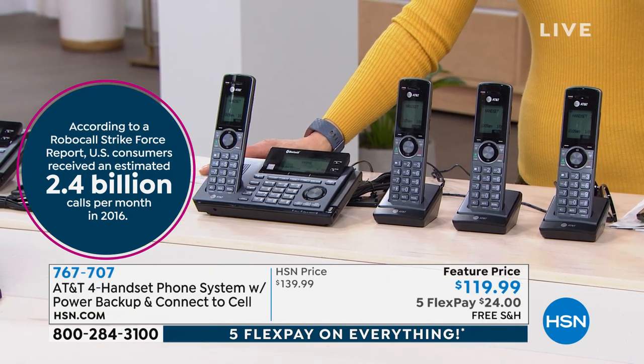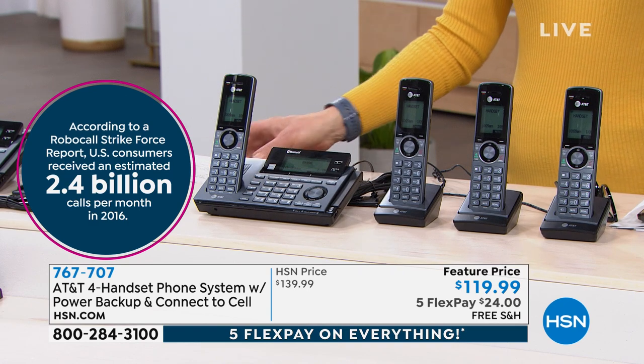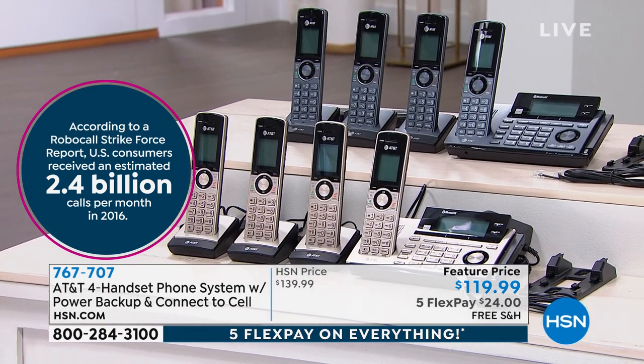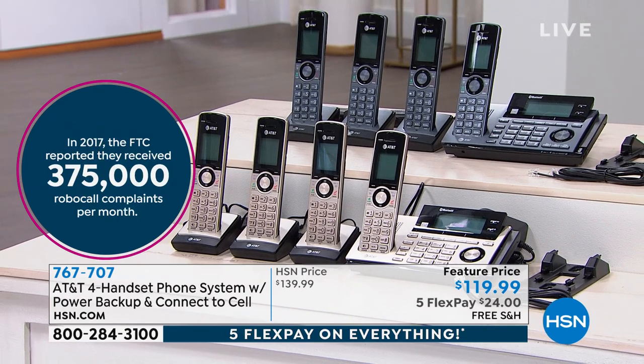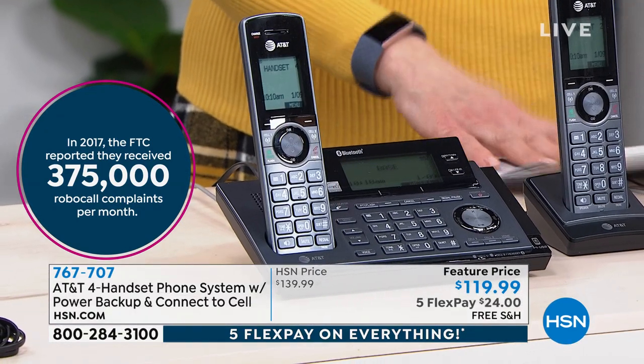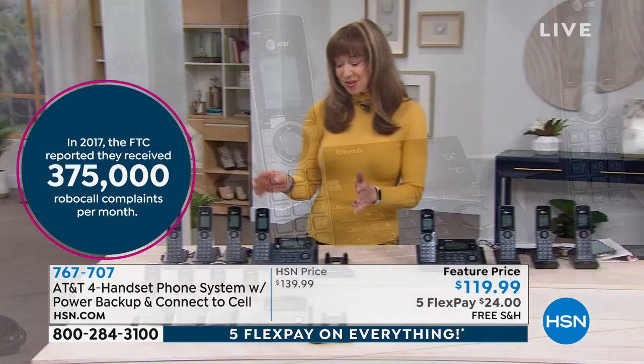There are 2.4 billion robo calls. My cell phone just keeps getting inundated. Bill Duggan was just calling me when I was talking to Lou — he's okay. But for the ones that aren't okay, this has something called proactive blocking and screening. So if you don't know them — you're not getting through. You're getting blocked. They're safer, they're more secure.